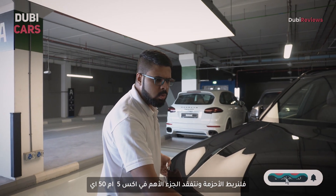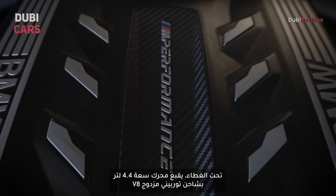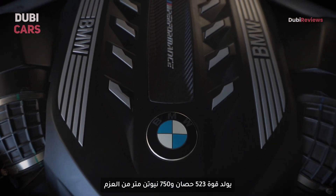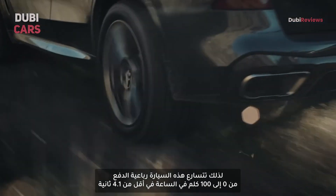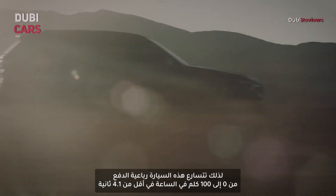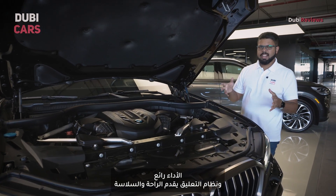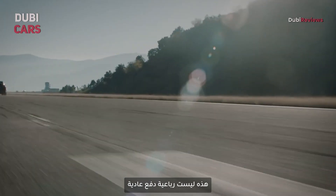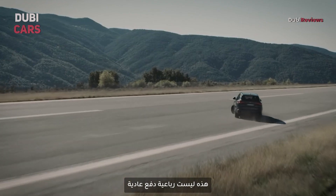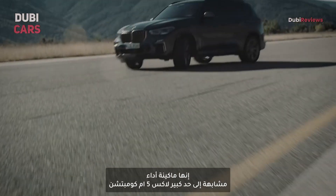Buckle up, because this is where the X5 M50i truly shines under the bonnet. This 4.4-litre twin-turbocharged V8 petrol engine produces 523hp and 750Nm of torque, propelling the SUV from 0 to 100 kmph in just 4.1 seconds. The performance is phenomenal and the M suspension keeps the ride comfortable and pliant yet agile, even when you're utilizing all of that power. This isn't just another SUV — it's a true blue performance machine that's very close on the heels of the full-blown X5 M Competition.